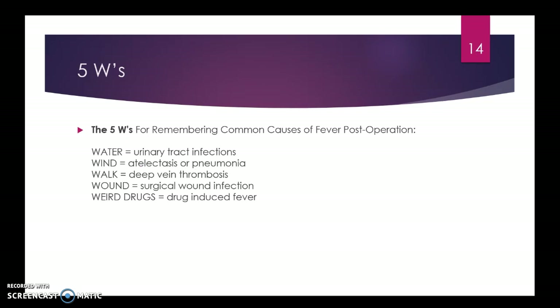The Five W's are common reasons to have fever after surgery. First is Water — thinking about UTI, especially if they had a Foley catheter. Second is Wind — pneumonia or atelectasis from not breathing deeply enough. Third is Walking — referring to deep vein thrombosis. Fourth is Wounded — related to surgical wound infections, which may present with drainage. The last is Weird drugs — fever that can happen at any time depending on new medications, from antibiotics to sedation and a variety of others.